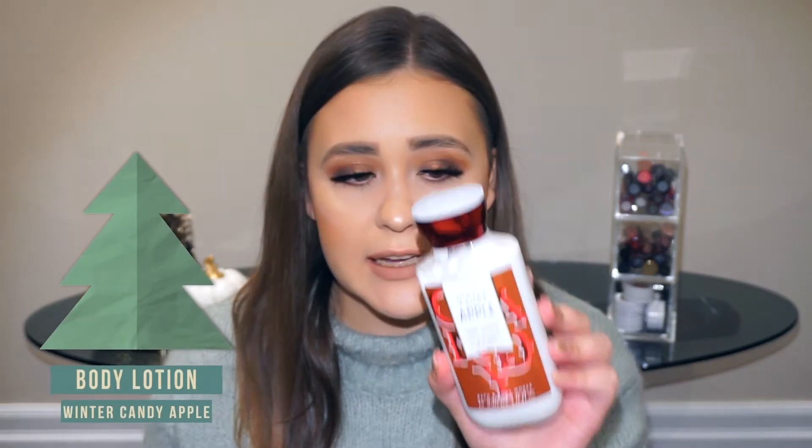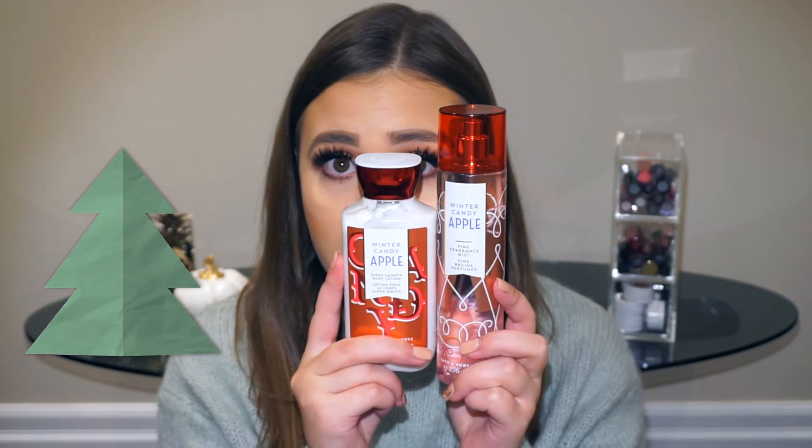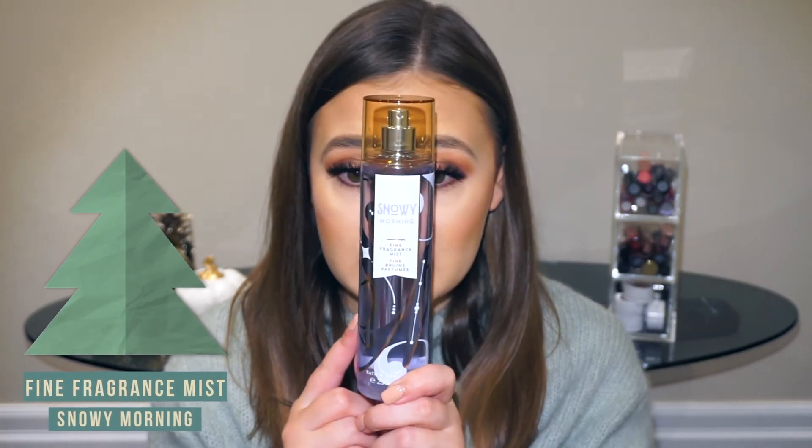I also got the Winter Candy Apple super smooth body lotion — again the same scent as that candle, my absolute favorite. Honestly Winter Candy Apple is the best scent ever. To go with it I got the Winter Candy Apple fine fragrance mist — no shimmer, just a fragrance mist, as a set. Then I also got another fine fragrance mist in Snowy Morning, which smells very wintry and fresh, and the bottle is going to look so pretty in my room.